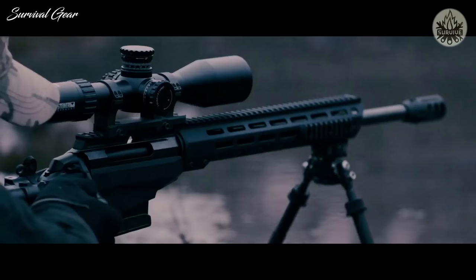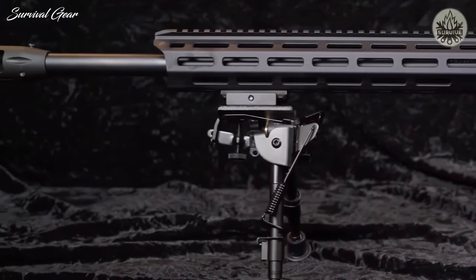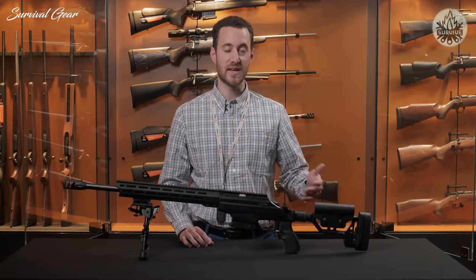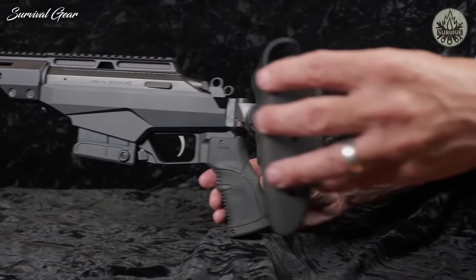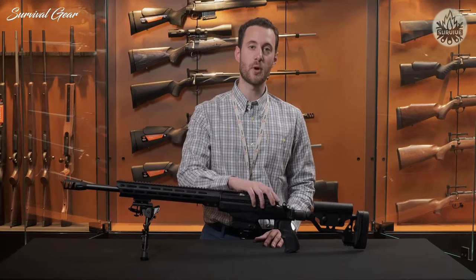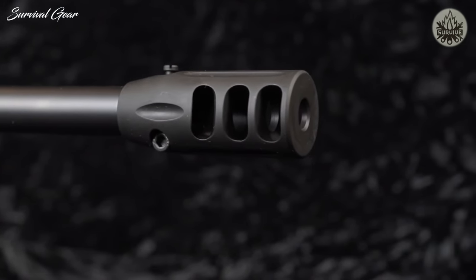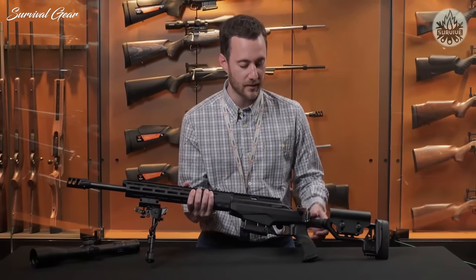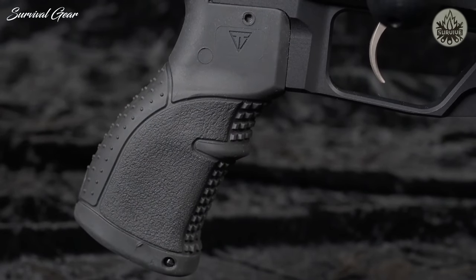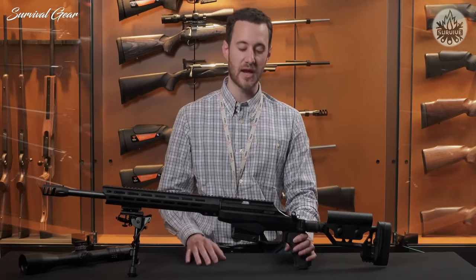I'm going to talk about the Tikka TAC A1 — a superbly accurate long-range precision rifle. It features the classic Tikka action at its heart with an amazing cold hammer forged Sako barrel. You get a modular chassis that is AR-15 compatible, with an option of a fixed or folding stock. It has a full-length Picatinny rail and elongated forend. The bolt is super silky smooth and Teflon coated, with an adjustable cheek piece and adjustable recoil pad height. It comes from the factory with a muzzle brake. The pistol grip features a soft-touch coating for an excellent grip feel.